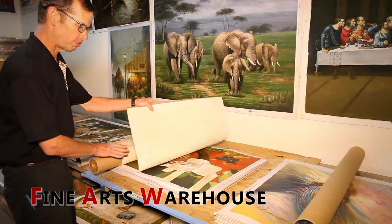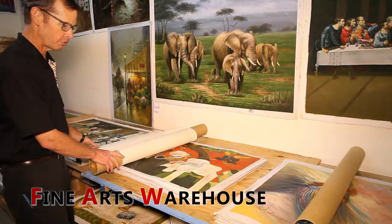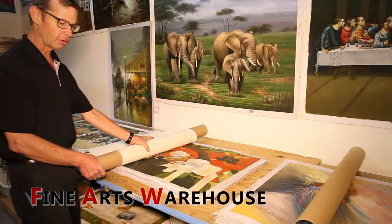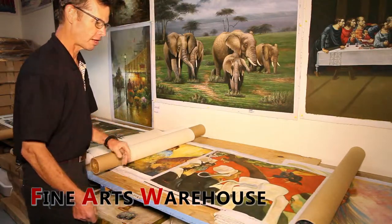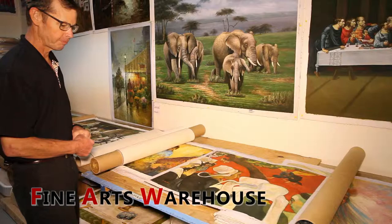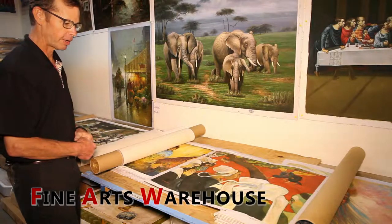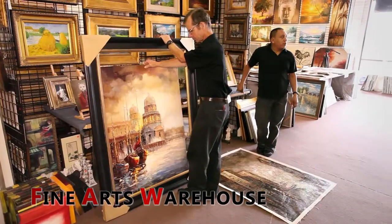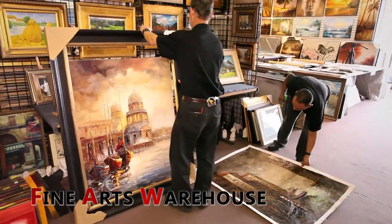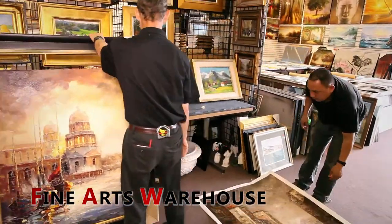The paintings are usually organized by subject matter. You can just browse, and if you'd like to look at them closely, you can pull the painting out and study it, consider it perhaps. It's just a great way to look at the paintings. Fine Arts Warehouse would be glad for you to come visit us and see all of this great art that we have.